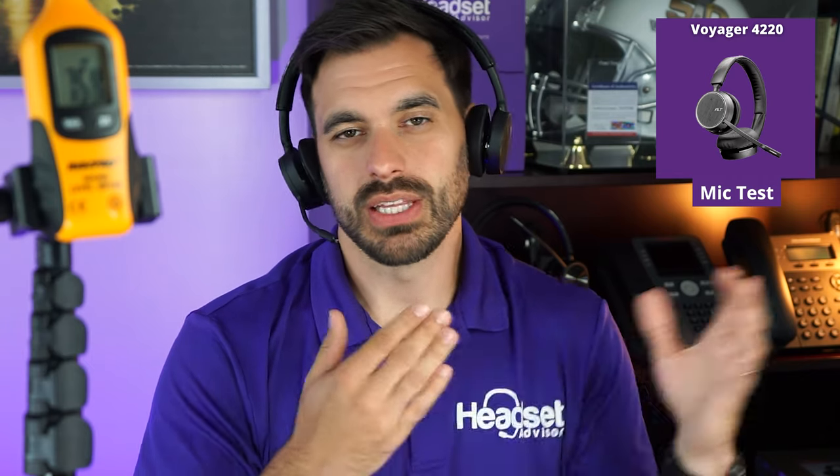Now we're stepping up the test with the blender running in the background. First, this is the camera with no headset, then switching to the Poly — this is what it sounds like with that blender on. I'll be quiet so you can see the decibel reading — it's around 75 decibels, which is quite loud. Testing one, two, three. Now switching to the EPOS ADAPT 360 with the blender on — testing one, two, three. That gives you a really good comparison of the noise canceling between the Poly and the EPOS, testing one, two, three.